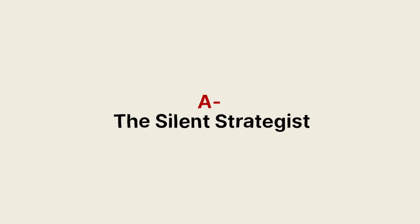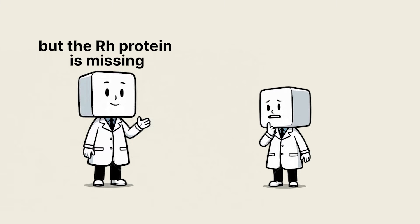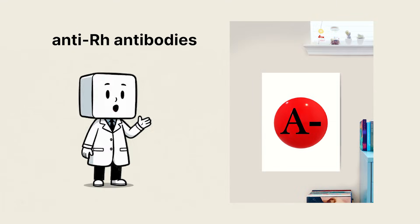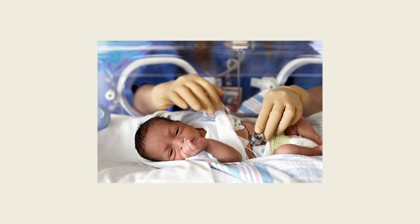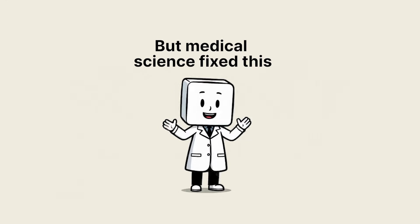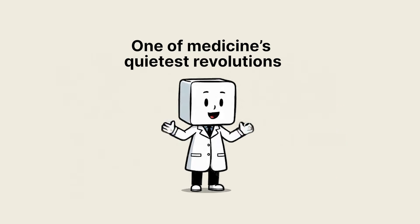A negative: the silent strategist. Only 2% of people have A negative, making it one of the rarer blood types. The A antigen remains, but the RH protein is missing. This absence has massive implications. An A negative person's body can form anti-RH antibodies if exposed to RH positive blood — a problem during pregnancy if an RH negative mother carries an RH positive baby. In the past, this led to tragic newborn illnesses as the mother's immune system attacked the baby's red cells. But medical science fixed this: a simple injection of RhoGAM, a special immune globulin, stops the mother's body from making anti-RH antibodies — one of medicine's quietest revolutions.